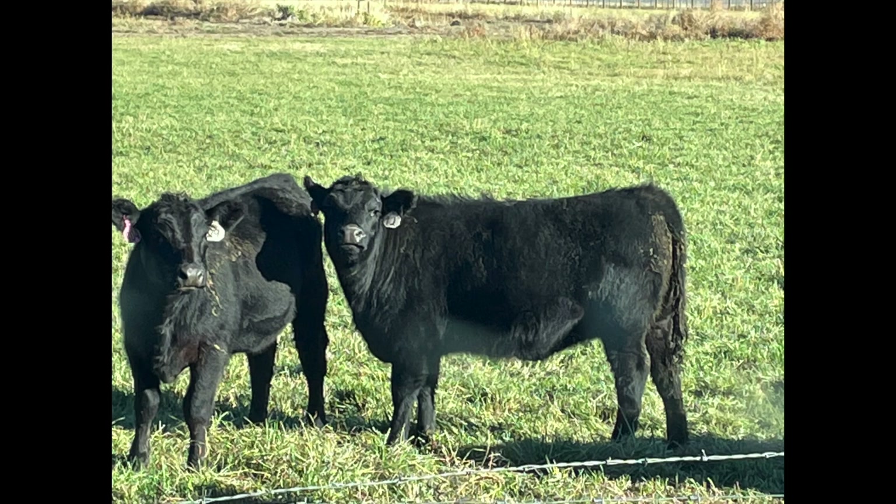Hi, Robert here with the Herd Quitter Minute. I'm out here in the pasture with some PCC heifer calves. If you were here in person, the first thing you might notice is the thickness, depth of body, and compact design of these calves.